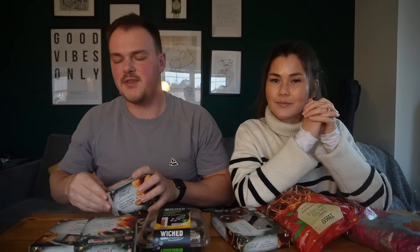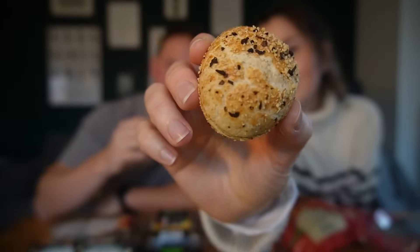It is Tesco snack time! This looks like a really good haul. We should start savory - Tesco Finest, obviously most of the Christmas range is Tesco Finest. These are Dinky Smoked Ham and Maple Pastry Puffs - shareable and moreish. I love beige food at Christmas; the Boxing Day buffet is honestly a beautiful thing. Butter-enriched puff pastry filled with smoked ham, soft cheese and a maple glaze - a little pasty. They're a good size and they smell sweet.